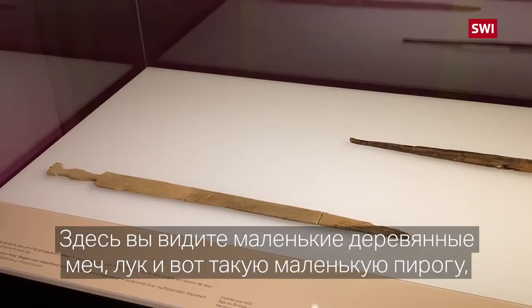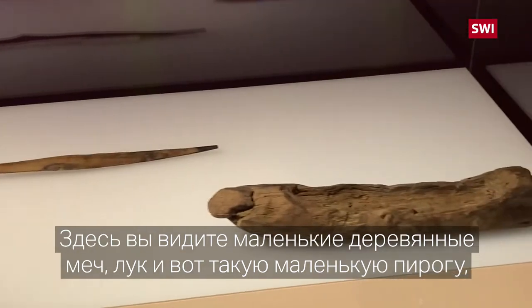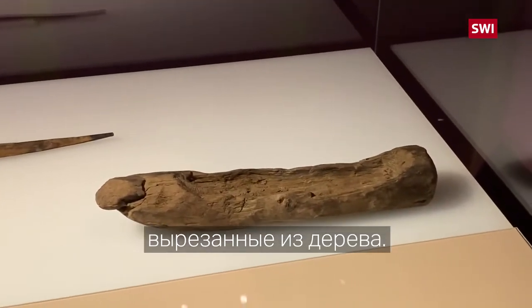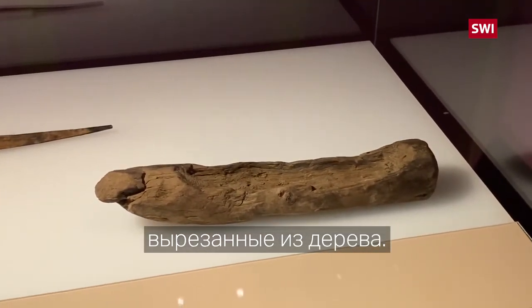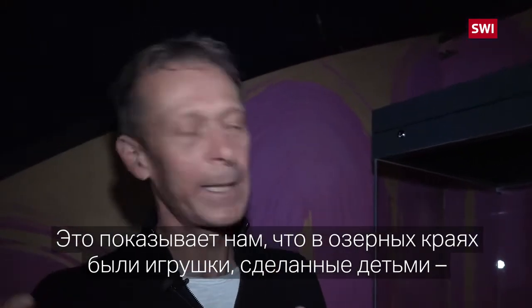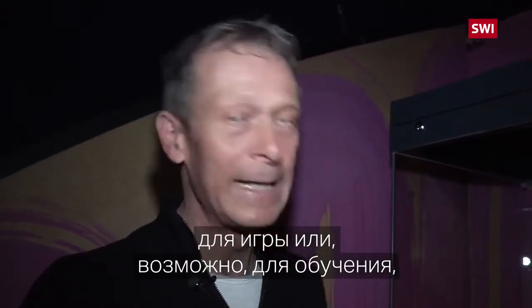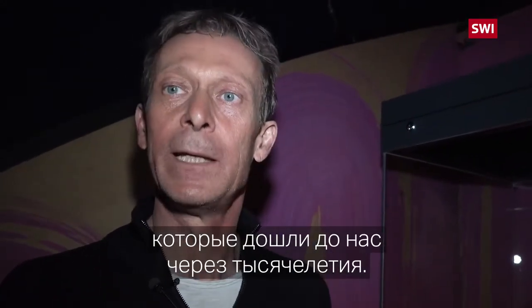Vous voyez ici une petite épée en bois, un petit arc en bois aussi, en bois d'if. Et cette malhabile petite pirogue taillée dans un morceau de bois. Ça nous montre que sur les sites lacustres, on a parfois des jouets qui ont été fabriqués par des enfants pour jouer, peut-être pour s'exercer, pour s'entraîner, et qui ont été conservés pendant des milliers d'années.